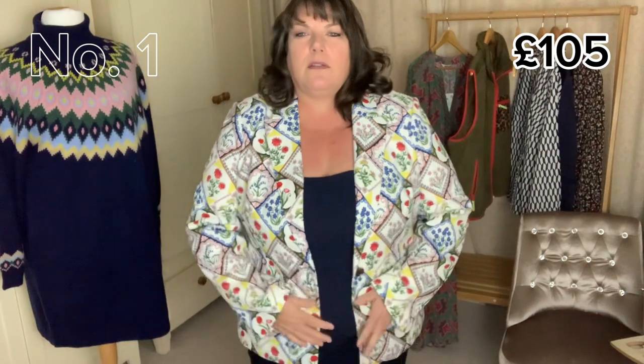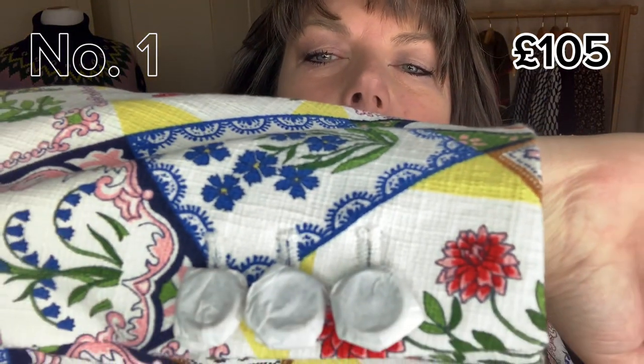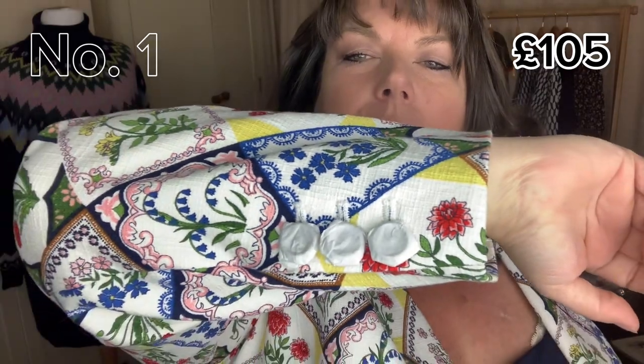First up is this summer cotton blazer. It's fully lined. The sleeves are quite long on me but going by their models they're about six foot anyway, so you could pin these up. I'll try and show you the material close up — it's a beautiful pattern. You can feel it's a lovely quality. I don't know whether I said it earlier, it's £105.